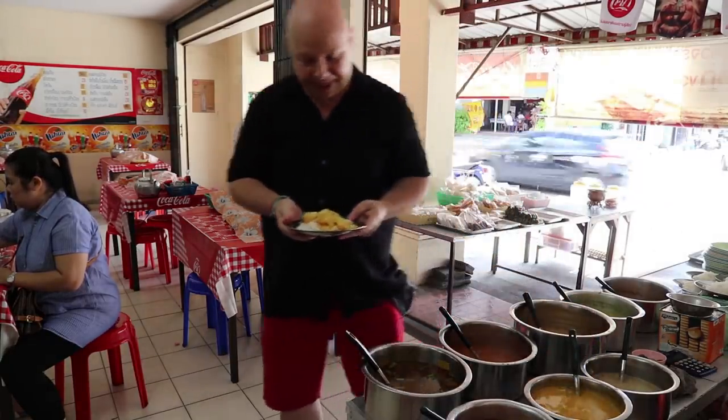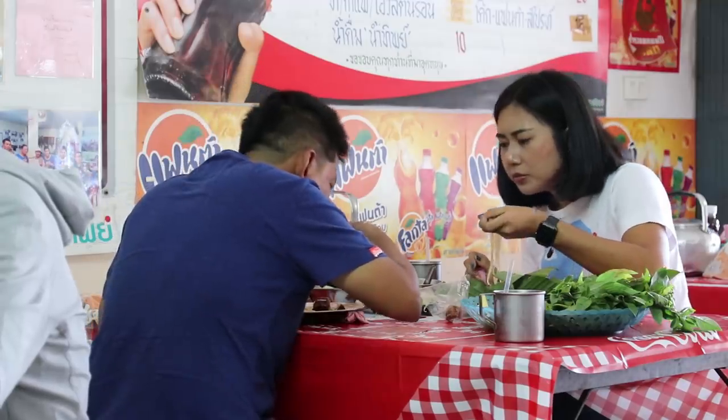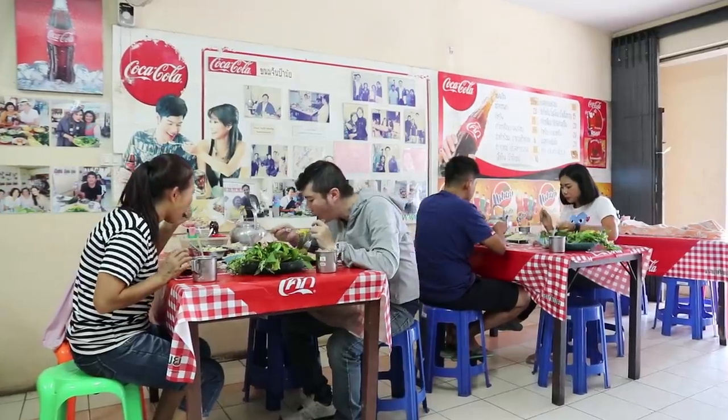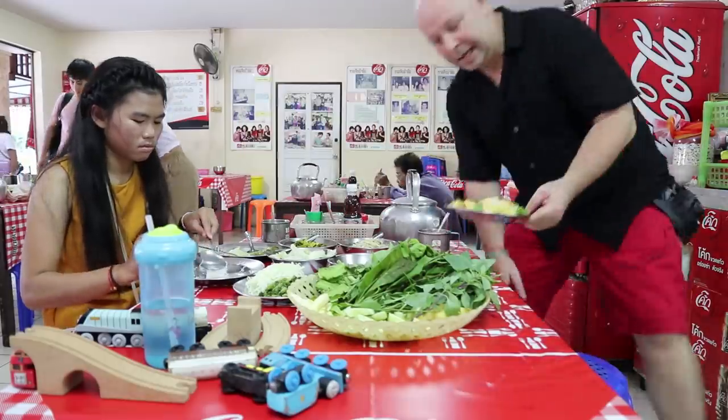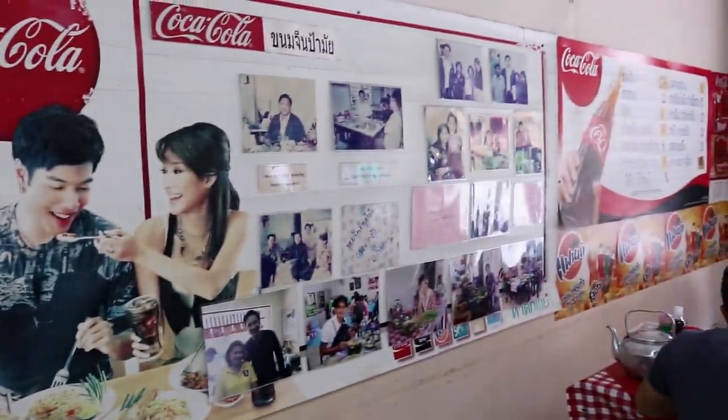Alright, I think that should do me. This restaurant is quite famous in Phuket town. The walls are adorned with photos of stars that have visited here.